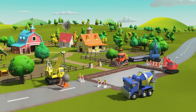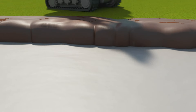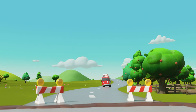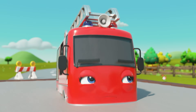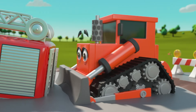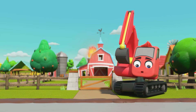Look, it's all the construction vehicles — they're repairing the road by Old MacDonald's farm. Diggly and CJ are filling the pit with fresh concrete. Oh no, the barn is on fire! Here comes Ashley the fire truck — wait, Ashley, look out! The concrete is still wet. Oh no, Ashley's got stuck in the concrete! How will they put the fire out now? Johnny and dozer are trying to get Ashley out, but be careful — you'll get stuck too! The fire is still burning — what are they going to do?